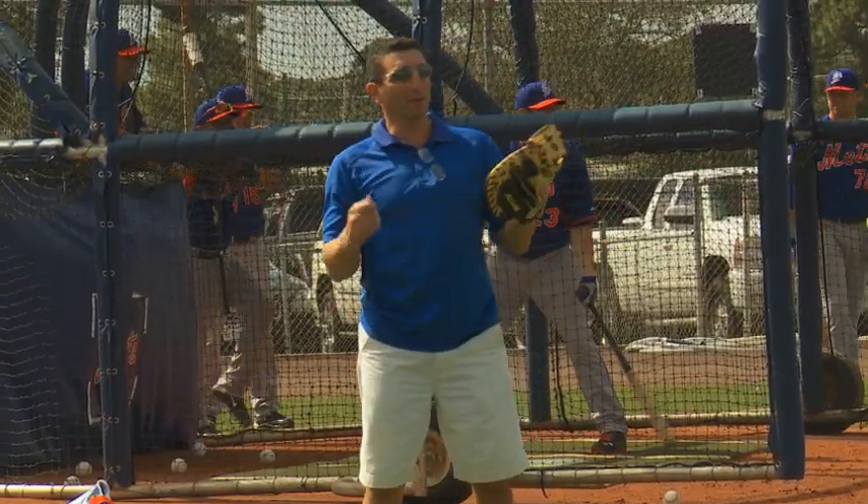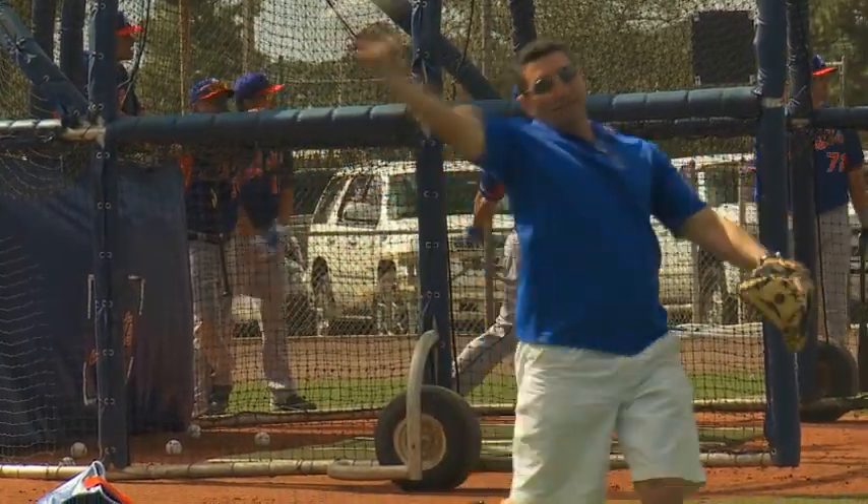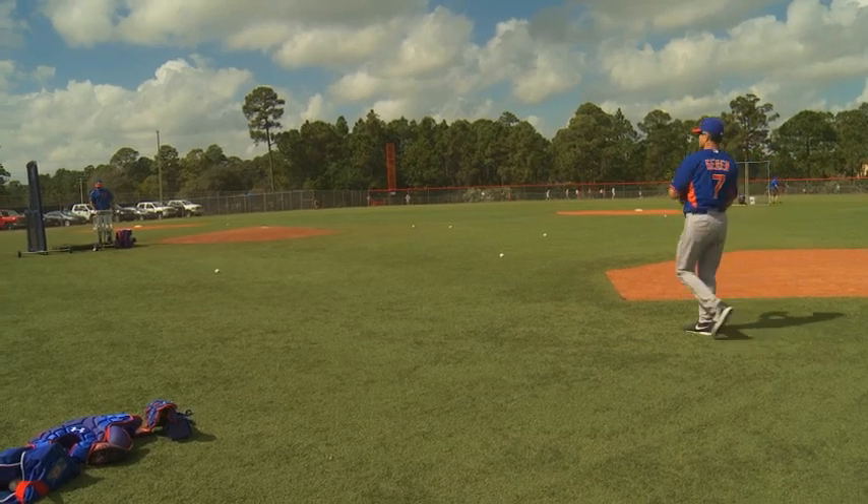For the front office executives, most of their day is spent walking around the complex watching players. In this case, J.P. Ricciardi wanted to have some fun of his own, so he had a catch with Bob Guerin.